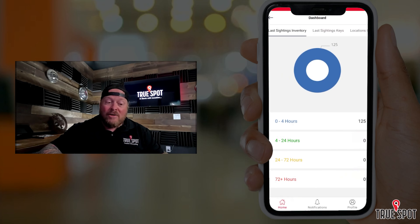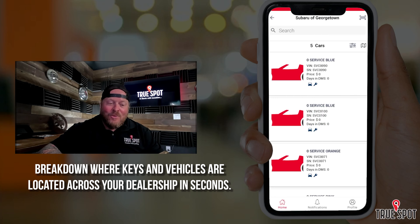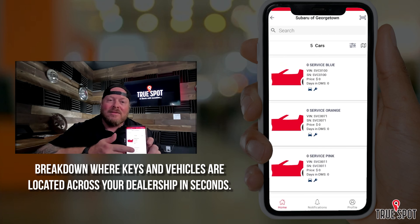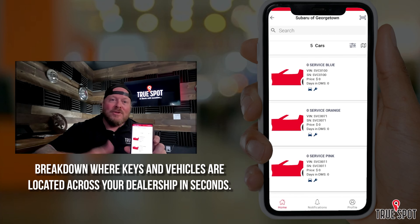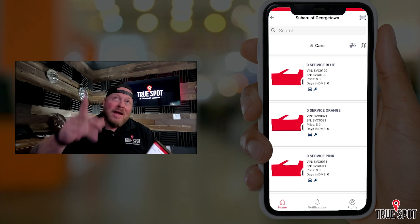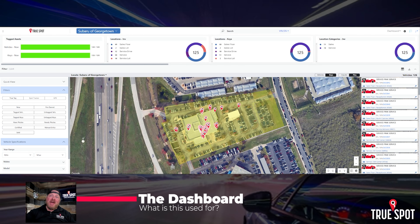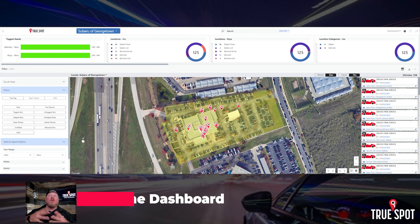If I see keys out in the lot, I can select that area and it'll tell me — for example, 'service lot, three keys out there right now.' If I want to know exactly which tags they're associated with, I go to the dashboard, then to 'current location of keys,' and select 'service lot.' When I click on service lot, it shows me anything sitting in that geofenced area, so I can identify which specific tags are out there.